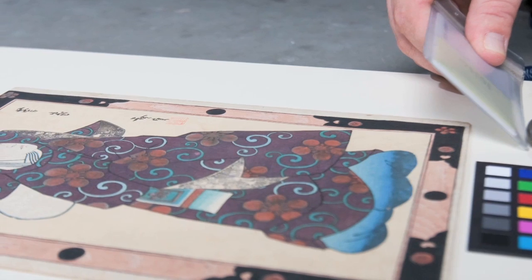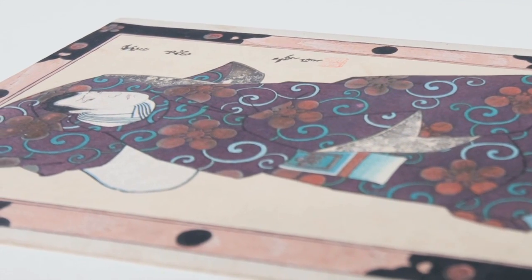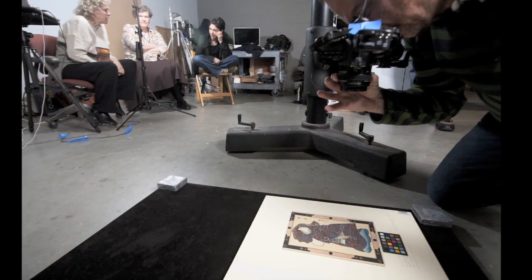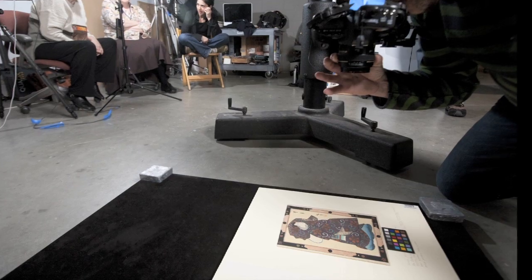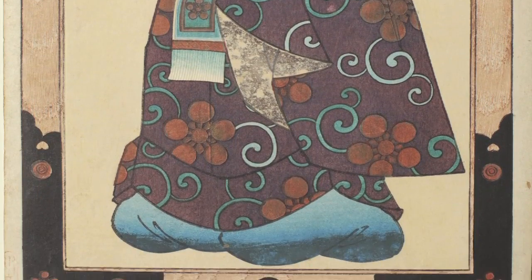Conservators are often asked to provide materials information — we're the ones who know about that, and we also have the best imaging techniques for looking at things up close. We aren't just asked to provide treatment of works, but materials information and media identification. So we'd like to help the curators portray some of these really special techniques in the exhibition. I was hoping that some type of photography might help to highlight those techniques.